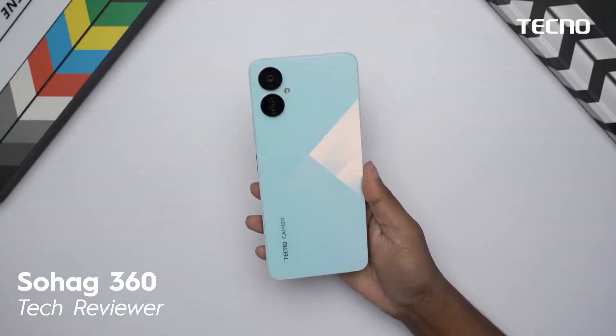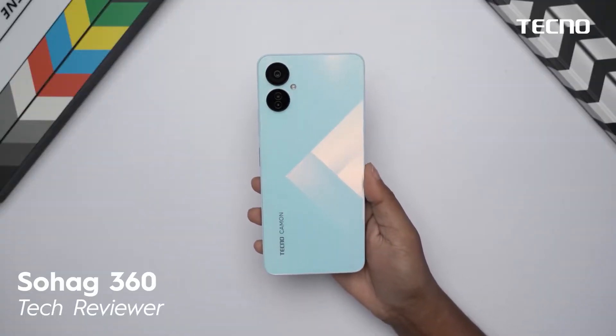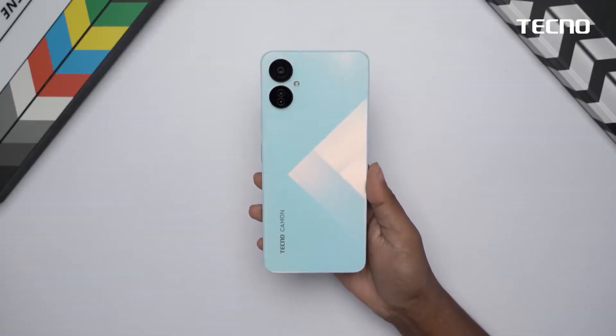This is a beautiful color — it's an ice mirror finish. You can see the diamond-cut effect and how it highlights different areas of the back panel.